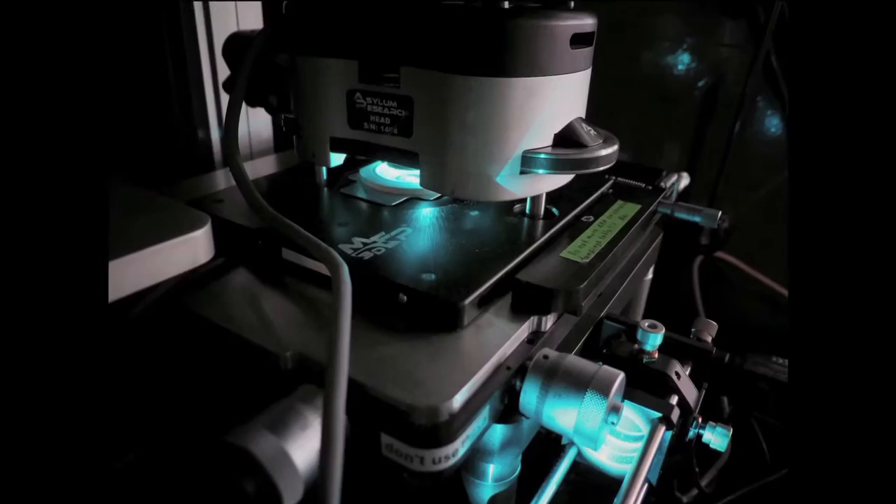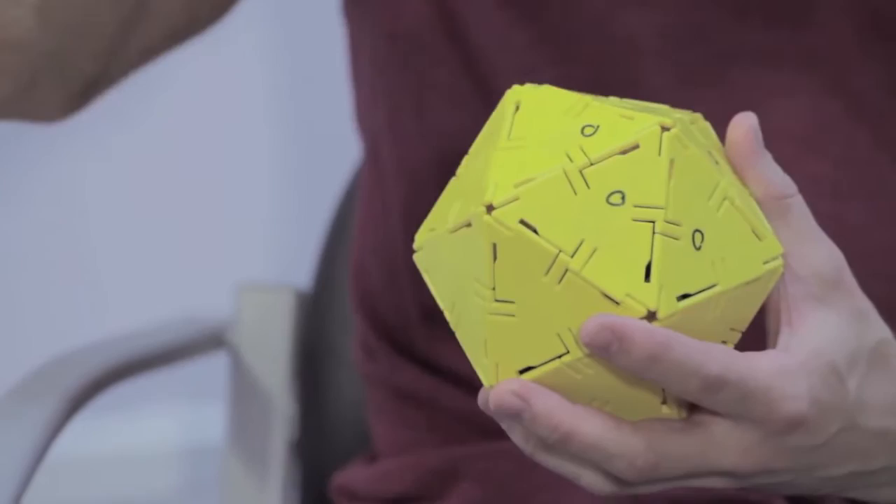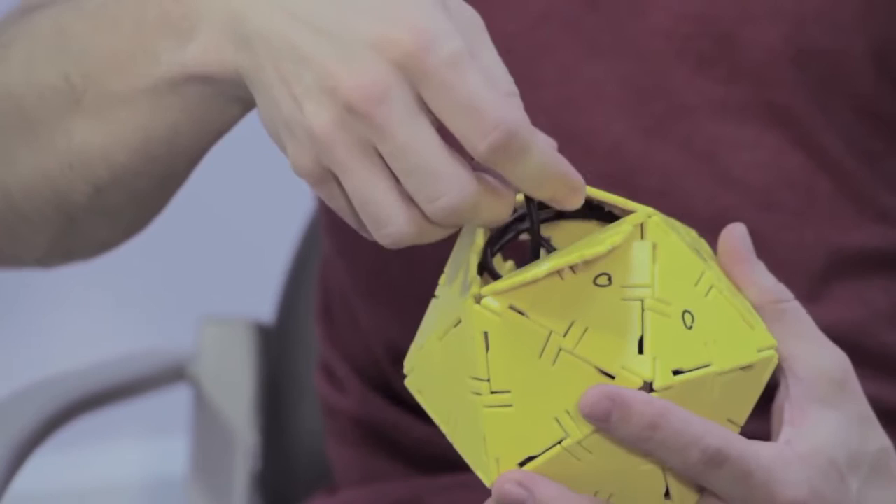We use a combination between two techniques: the atomic force microscopy and the fluorescence microscopy. This is a model of adenovirus — when we break the virus, it opens and the genome goes out, so it's exposed.